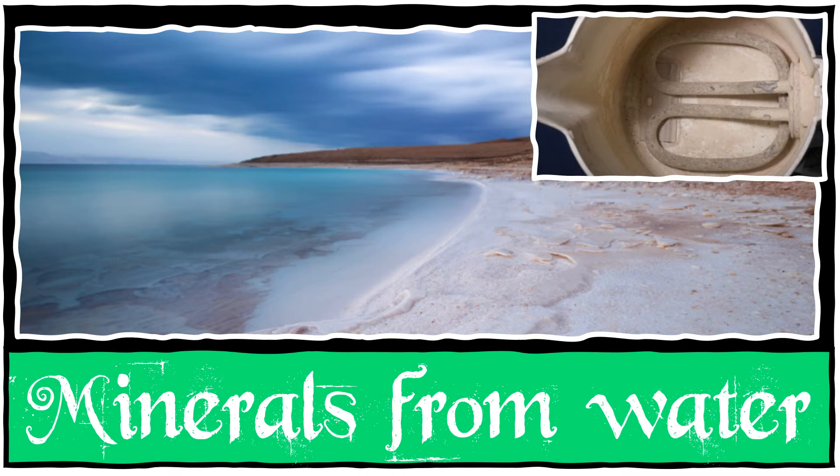One of the most common minerals in tap water is calcium bicarbonate, which comes from limestone. Calcium bicarbonate makes water hard. When hard water boils, heat turns it into calcium carbonate, which is insoluble. This forms most of the furry limescale you find inside your kettle.